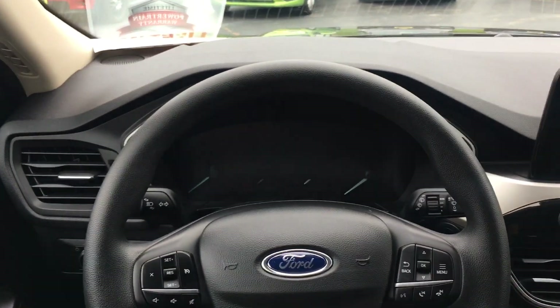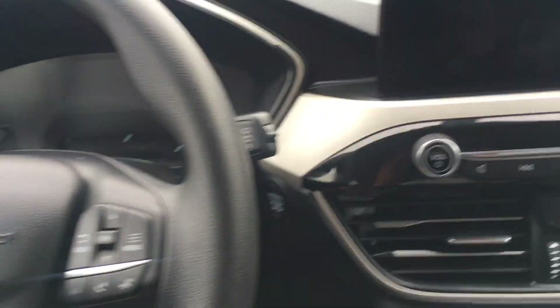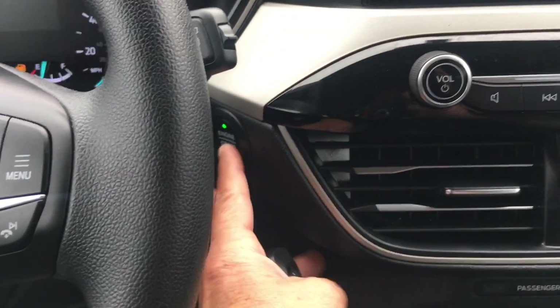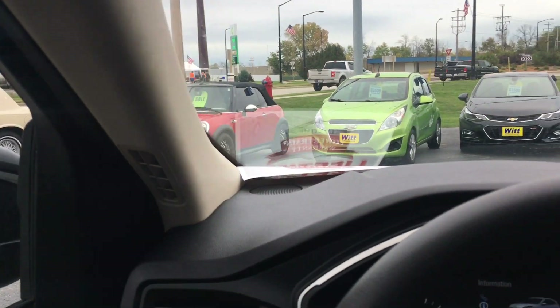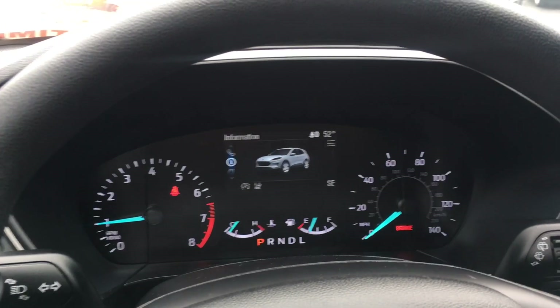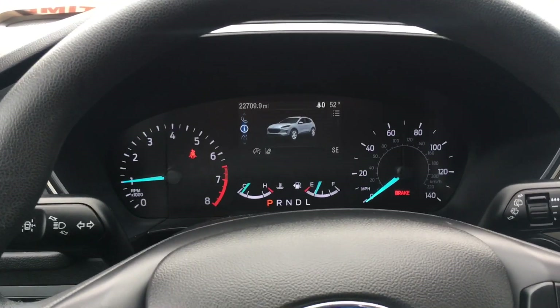As we get behind the wheel of the 2020 Escape, you're going to notice push button start over here — simply put your foot on the brake and press the start button. Great features of this vehicle include blind spot sensors on your side mirrors, lane keeping control, and adaptive cruise. A lot of additional safety features.